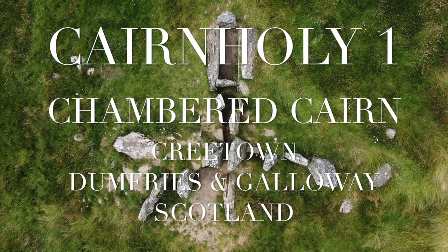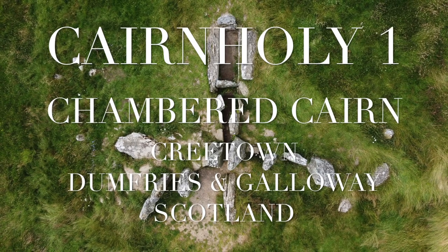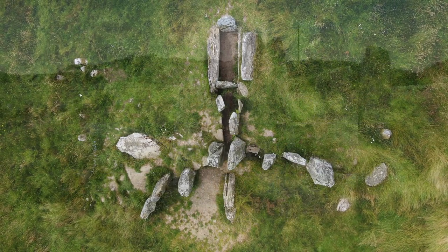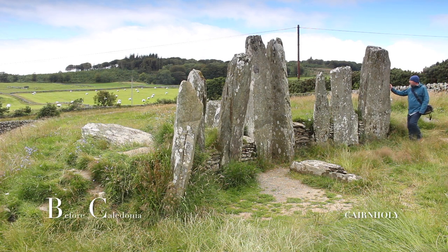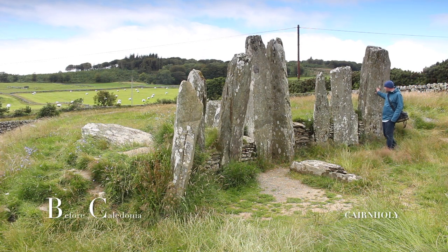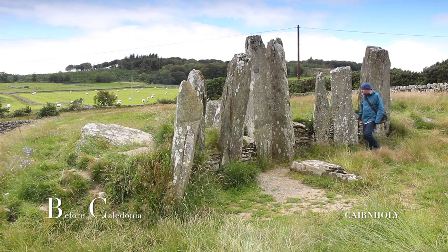Cairnholey 1 near Cree Town in Dumfries and Galloway, Scotland. Cairnholey 1 is the most iconic prehistoric site in the Dumfries and Galloway area of South West Scotland.